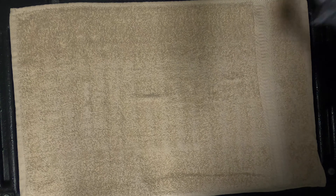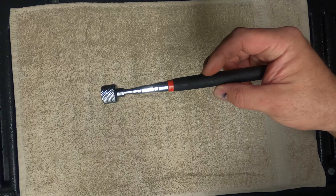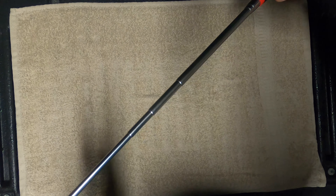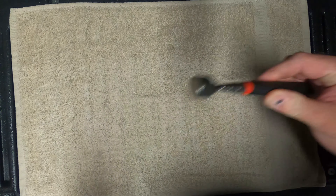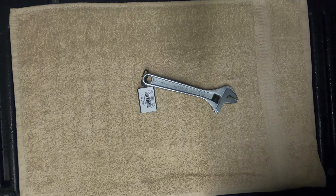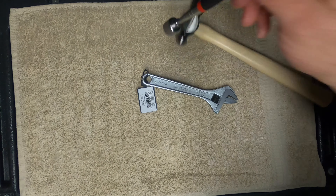The next one I got is an adjustable wrench — extremely nice, 8-inch, with measurements on it. It's so smooth to move, and it's extremely lightweight. A lot of times the teeth on these will wear into your fingers, but not this one. I paid $16.49 for it, and it was on sale — I think that's an excellent deal.